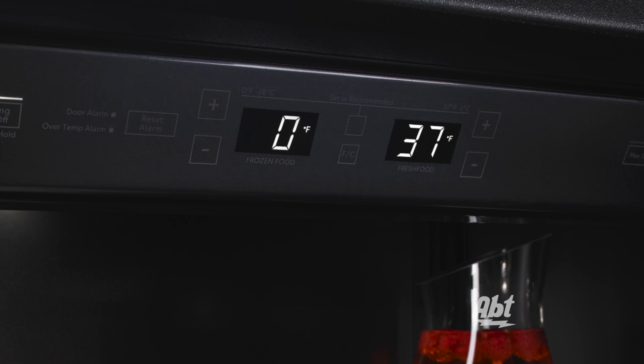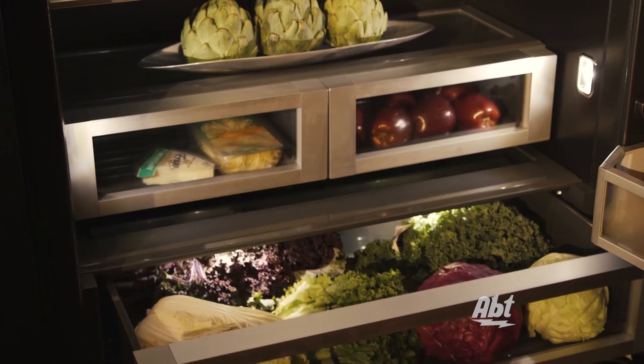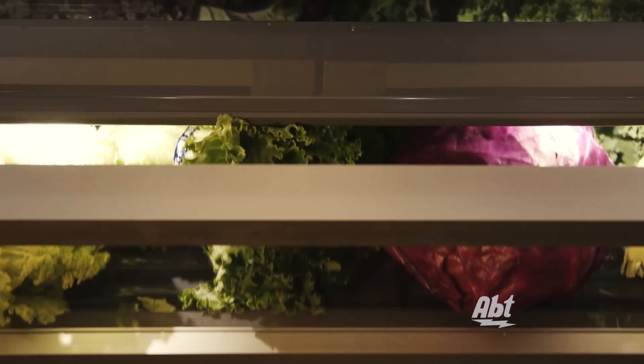Built-in refrigerators with a twin fresh climate control system and GenAir's exclusive Obsidian interior make your fresh foods look and taste better than ever.